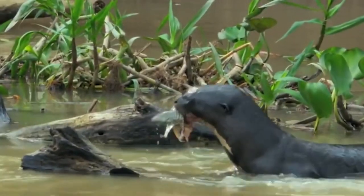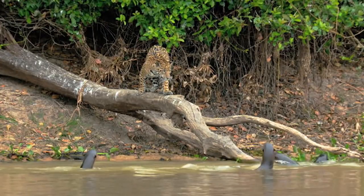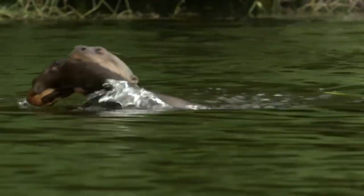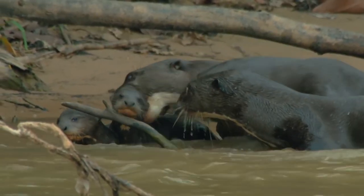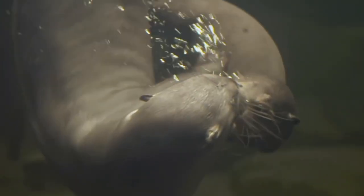Despite its name, this otter doesn't just eat fish and crustaceans — they compete with jaguars and larger adult caimans for the same prey. One of the reasons Giant River Otters are such effective predators is their whiskers, which are sensitive to vibrations in the water and allow them to locate prey. Each otter can consume between 6 and 9 pounds of food daily.